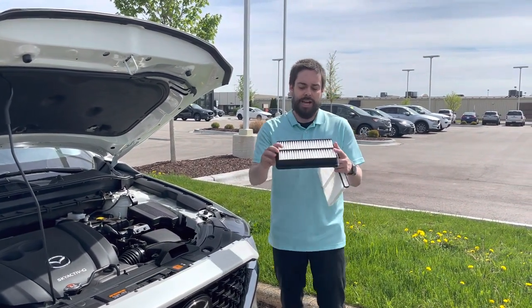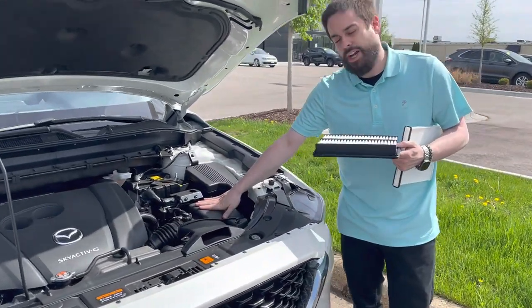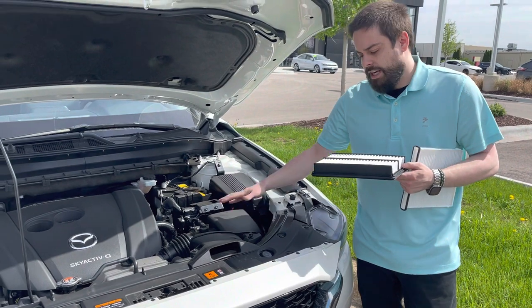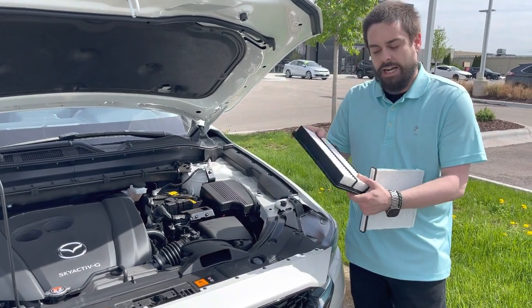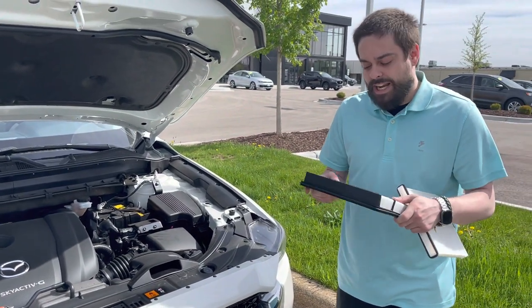The one in my right hand here is your engine air filter. This has a special air box under the hood right here. We check this every time you come in for service. This prevents bugs and debris that you'll get on the road from getting sucked into the top end of the motor, which can create performance issues as the car ages.